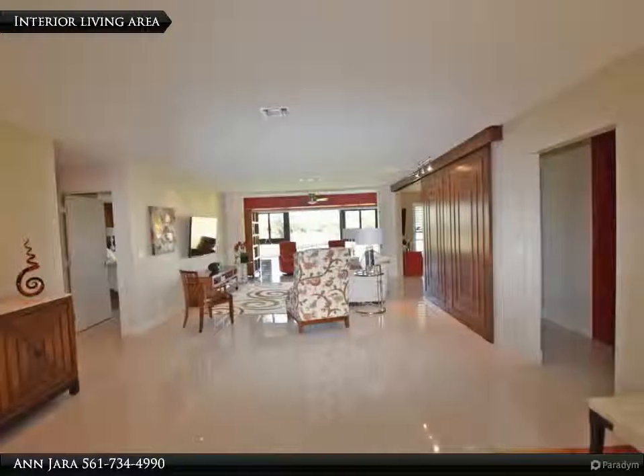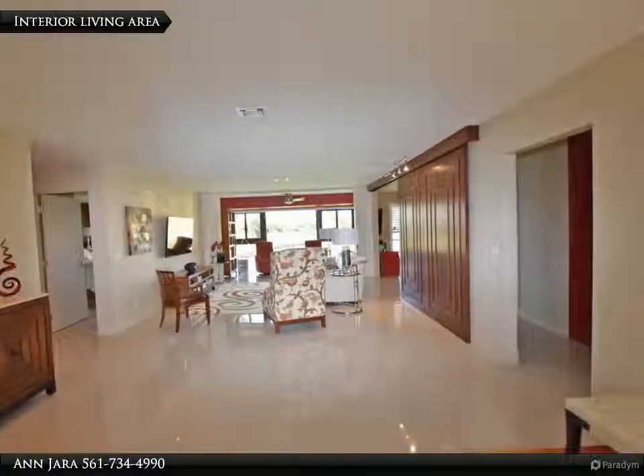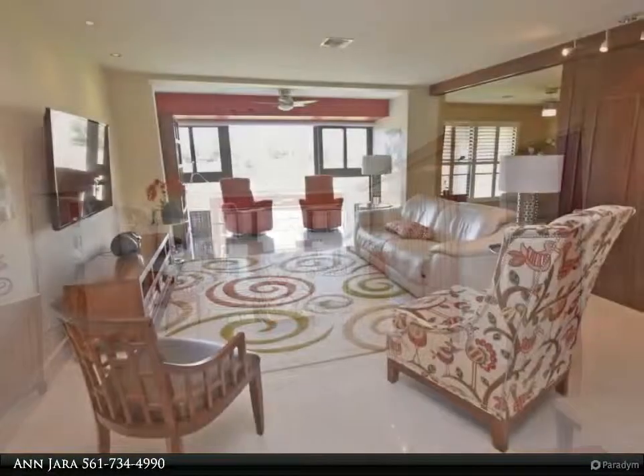The den features a bar with a full-size wine cooler and refrigerated drawers. Dark wood sliding doors provide privacy for overnight guests.